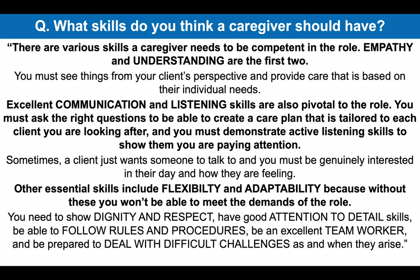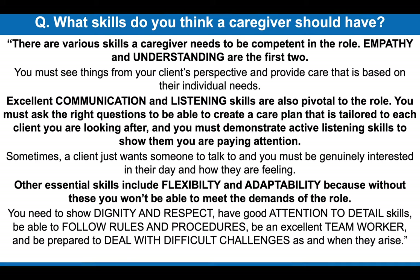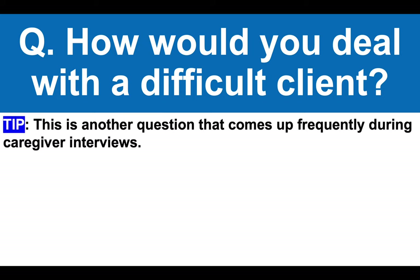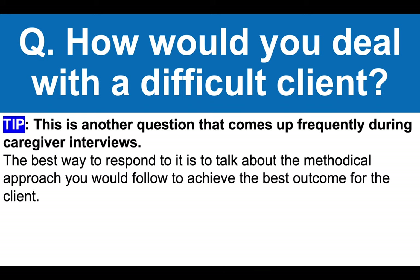That is a brilliant top-scoring answer. Here's the next question: how would you deal with a difficult client? This is another question that comes up frequently during caregiver interviews. The best way to respond is to talk about the methodical approach you would follow to achieve the best outcome for the client, focusing on demonstrating exceptional communication and listening skills.